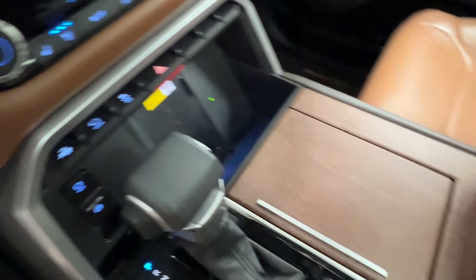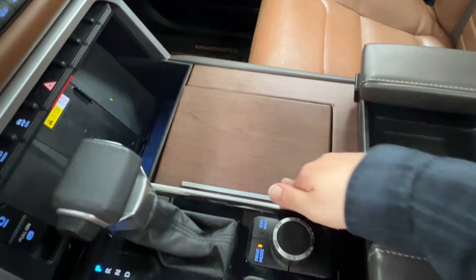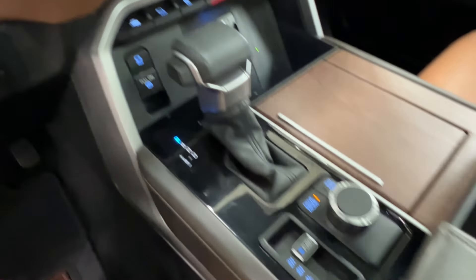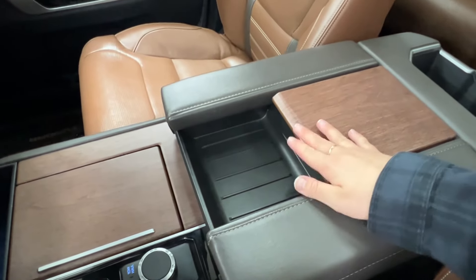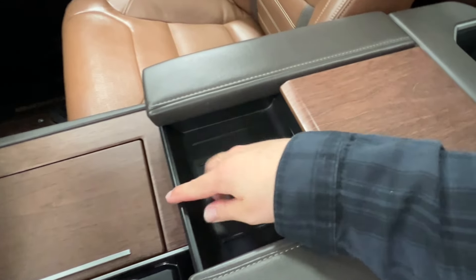Behind there, you've got peek-away cup holder spaces that can be up or down, whatever suits you best. You've got your gear shift, parking brake up front, two-wheel, four-high, and four-low controls, as well as your driving versus towing modes. In the back is the console space with two different levels, more of the wood grain trim you'll find throughout the front cab, and a sliding tray up front.